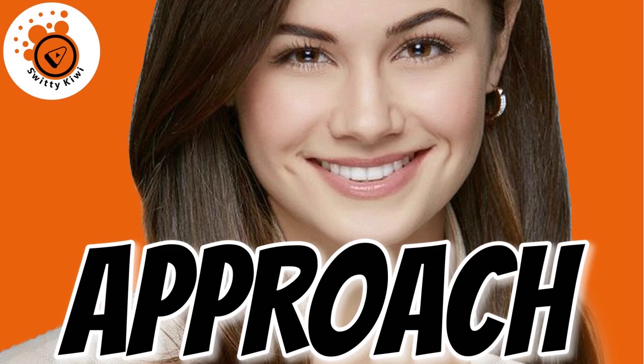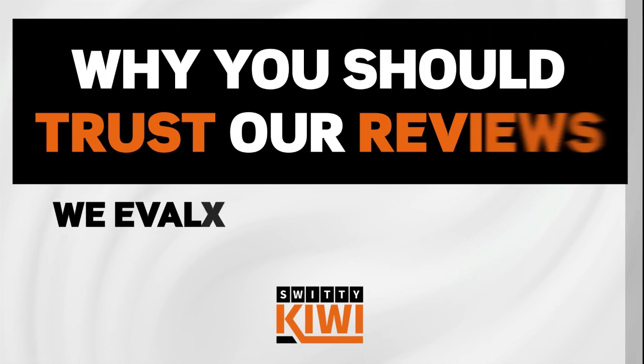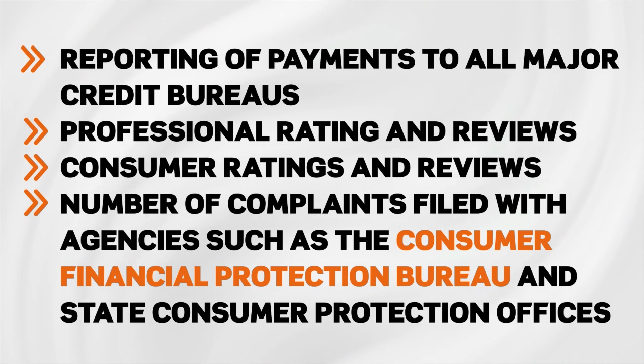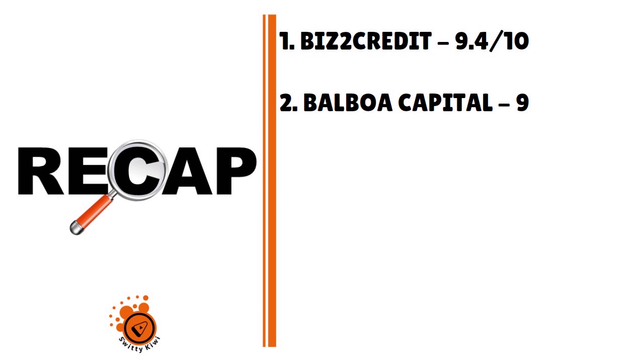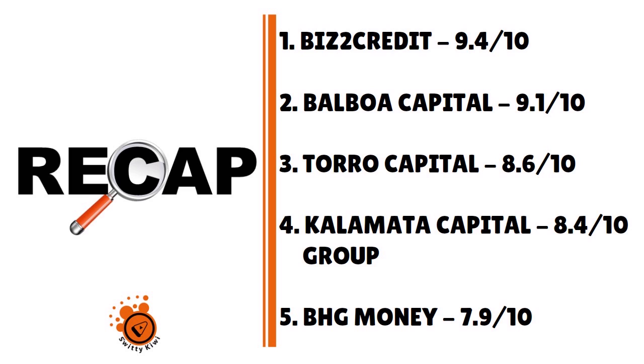That's it for today's conversation. Here's a recap: Number one is Biz2Credit, 9.4 over 10. Number two is Balboa Capital, 9.1 over 10. Number three is Toro Capital, 8.6 over 10. Number four is Kalamata Capital Group, 8.4 over 10. And number five is BHG Money, 7.9 over 10. Thank you so much for your attention — I really appreciate it. Until next time, stay marvelous.